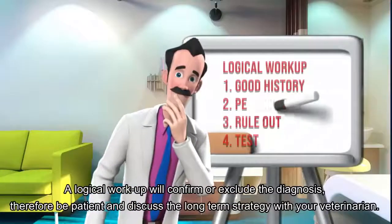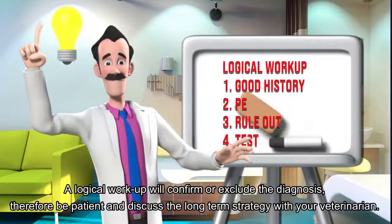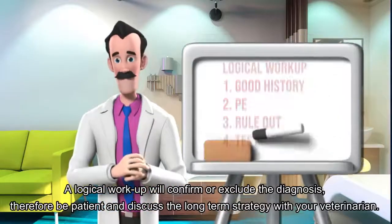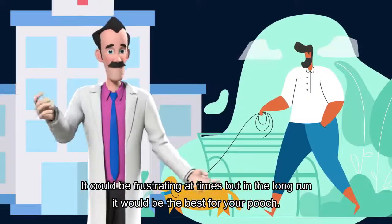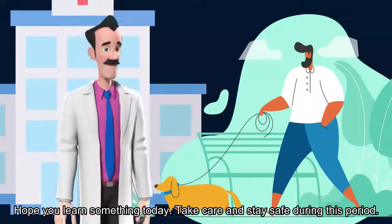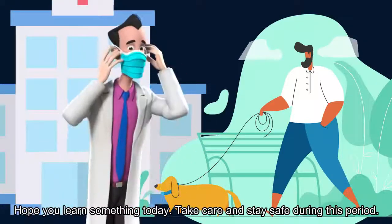The logical workup will confirm or exclude the diagnosis, so be patient and discuss a long-term strategy with your veterinarian. It could be frustrating at times, but in the long run it would be the best for your pooch. Hope you learned something today. Take care and stay safe during this period.